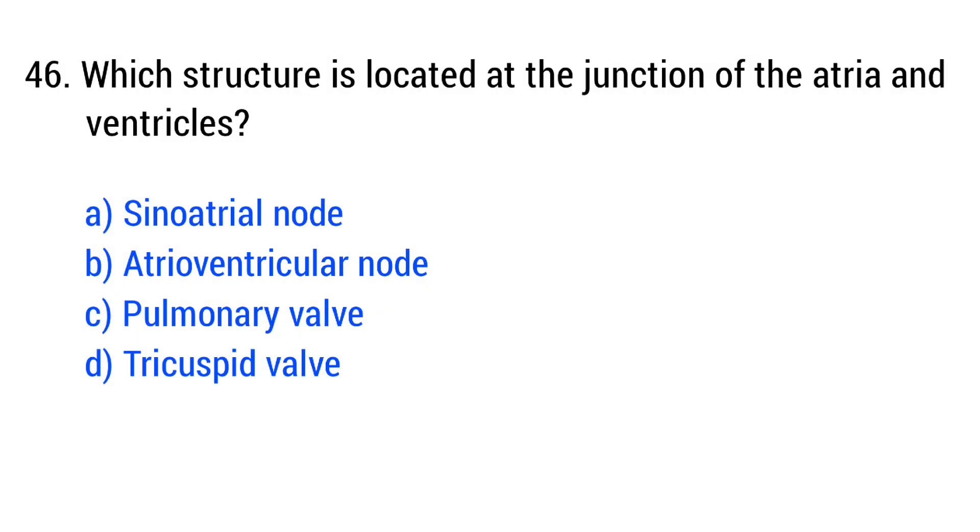Question number 46. Which structure is located at the junction of the atria and ventricles? The right answer is option B: atrioventricular node.